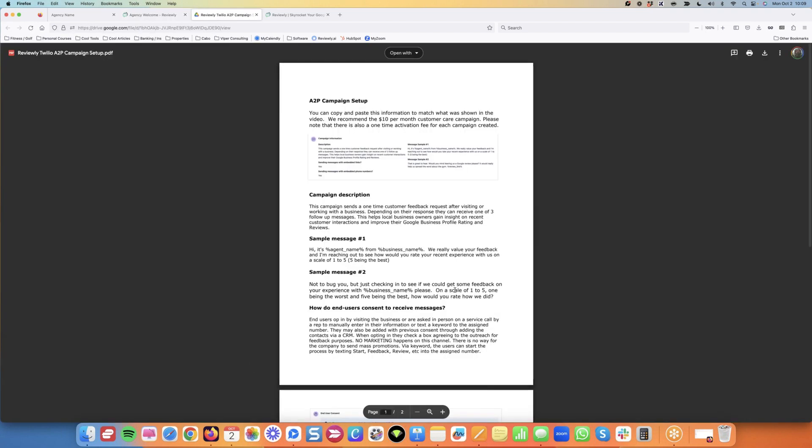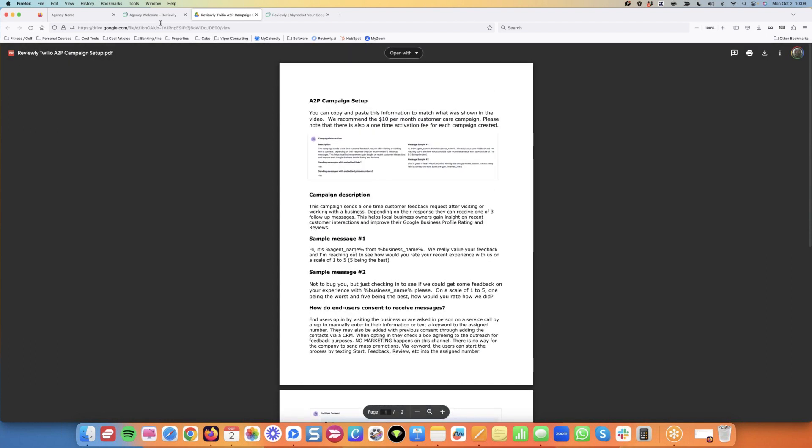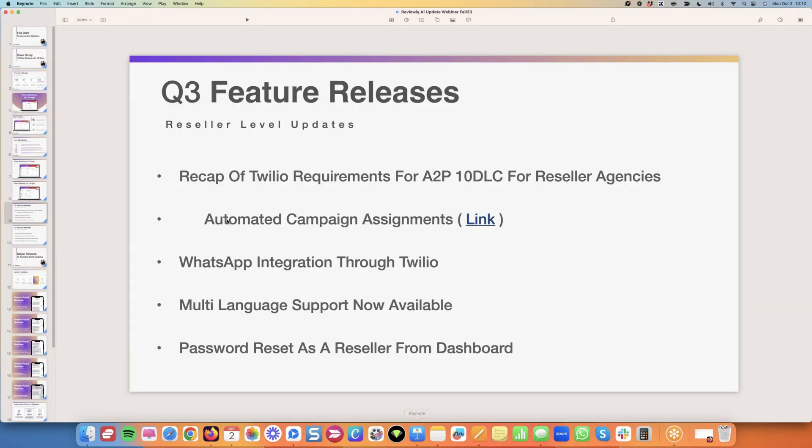The PDF you see on the training page has the exact settings, exact descriptions, messages, and everything you're going to put into Twilio. I'm giving you that. I know it works because I've had it approved multiple times for our company and for our agency. When you're done, you've got your connected brand, your connected message service, everything approved. There's one spot in the software that some agency folks missed — we identified some of you to reach out to this morning before this call.